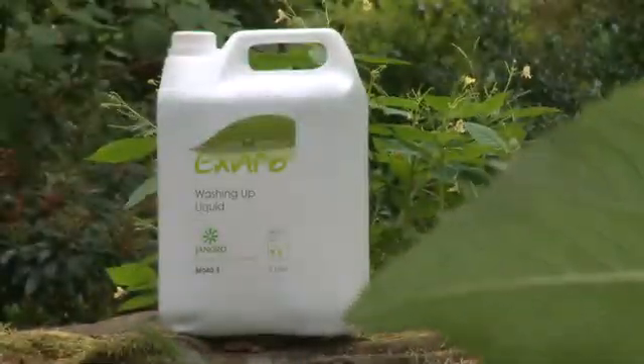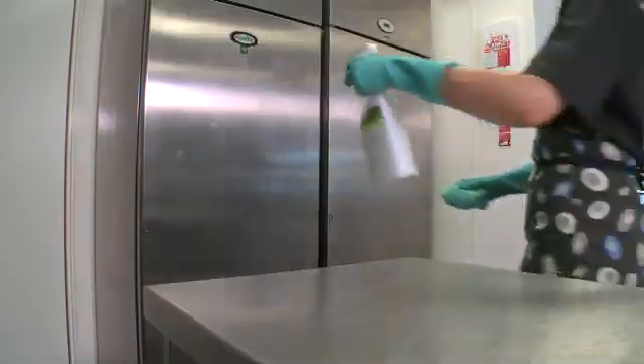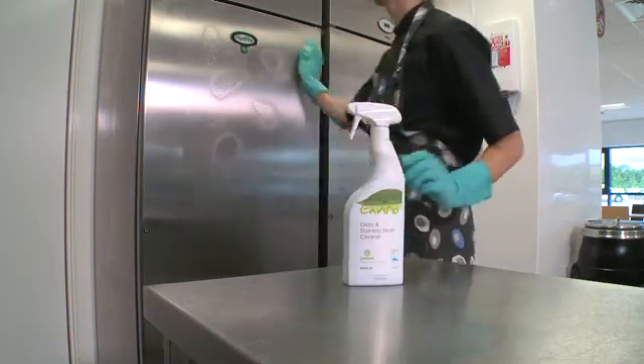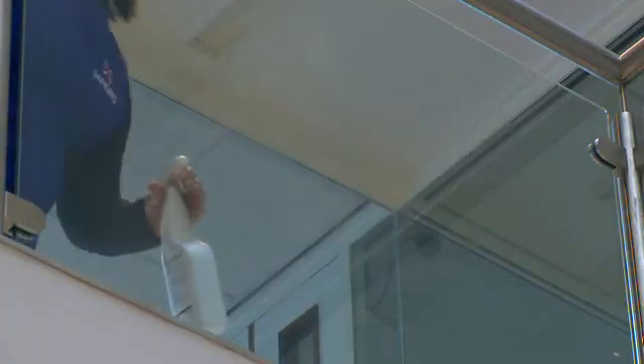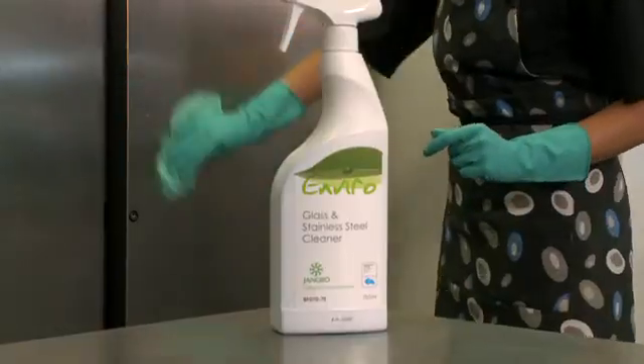Like any responsible business, Jangro is well aware of the need to protect our environment and promote a greener approach to the supply of cleaning products and equipment and their usage. Traditionally, the general perception of green products is that they underperform and are overpriced, but this is no longer the case with the high quality, competitively priced Jangro Enviro range.